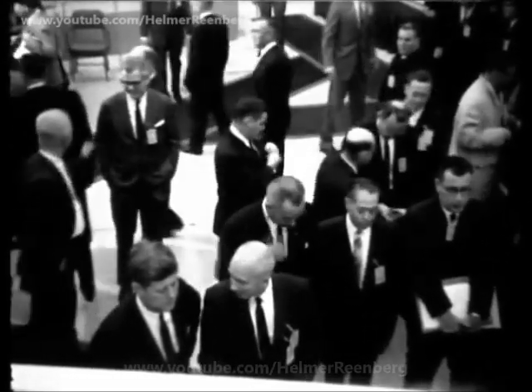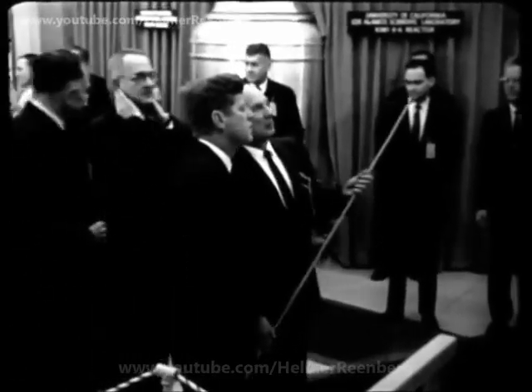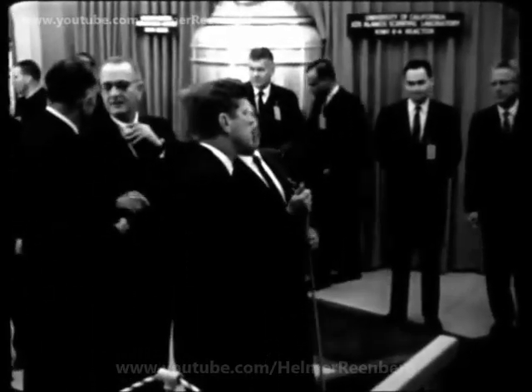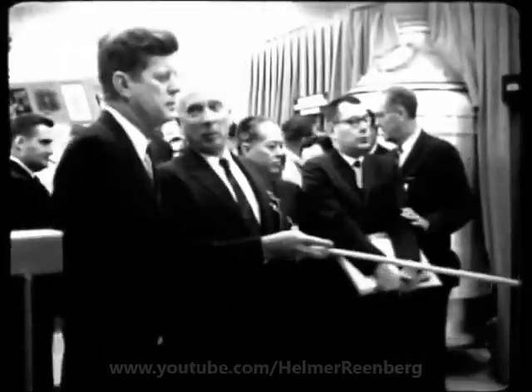Before entering the classified portion of the Rover exhibit, Dr. Bradbury outlined for the president the major areas of research engaged in by the laboratory. With this group is Dr. Glenn T. Seaborg, chairman of the Atomic Energy Commission.